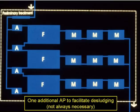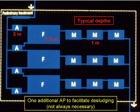Here we have an example — and it's only an example — of a pond system. There are three series, and each series has an anaerobic pond, a facultative pond, and in this case three maturation ponds. There's an extra anaerobic pond, which can be useful when one of them is being desludged, but it's not always necessary. Typical pond depths are three metres or so for anaerobic ponds, one and a half metres for facultative ponds, and one metre for maturation ponds.